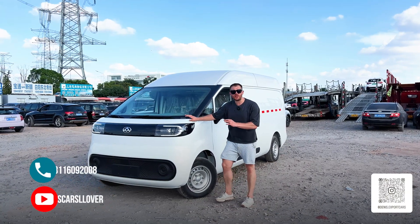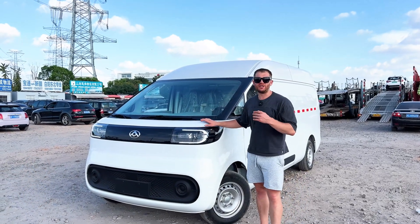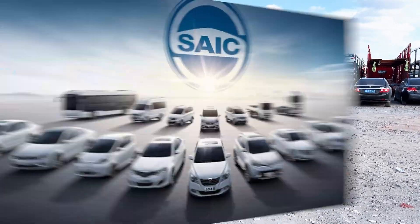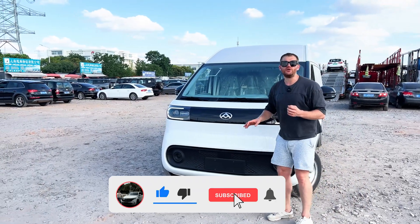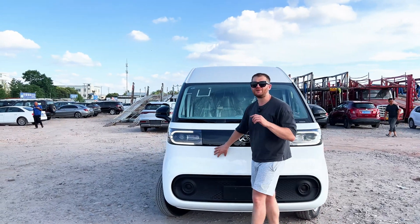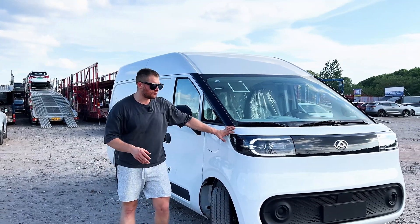Good day everyone. Today we have this super nice commercial van from China, it's called Maxus Dana V1. We will talk about it in detail because it's one of the newest cars from Maxus. It's a brand of SAIC Group — SAIC Group belongs basically to the Shanghai government, so it's a state-owned enterprise. They built this car on the newest commercial platform which is called MILA. On this platform there will be built many electrical commercial cars, including small trucks, pickups, and vans like this.